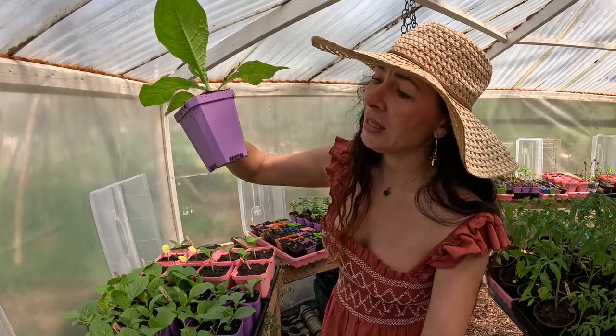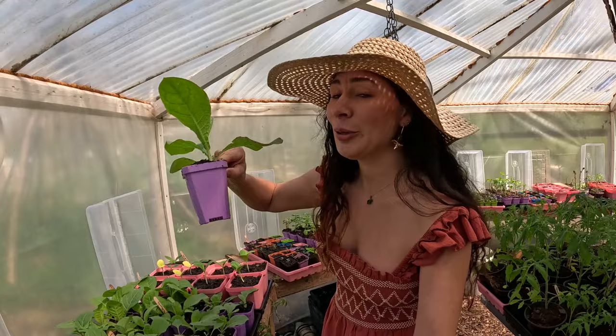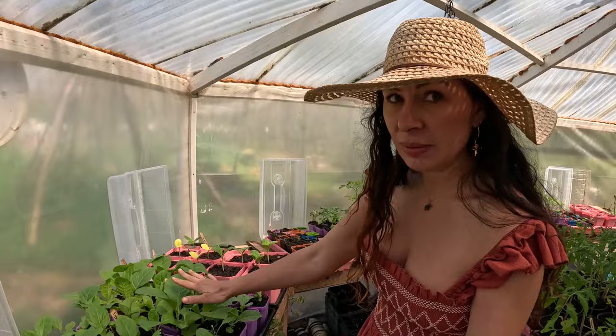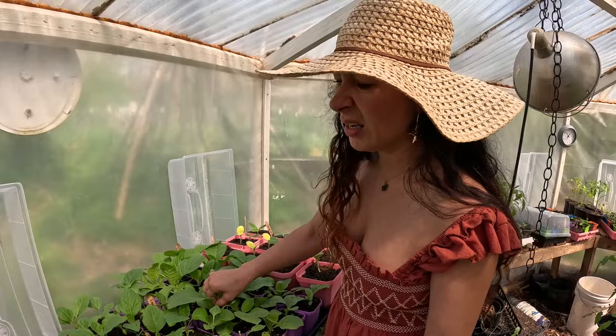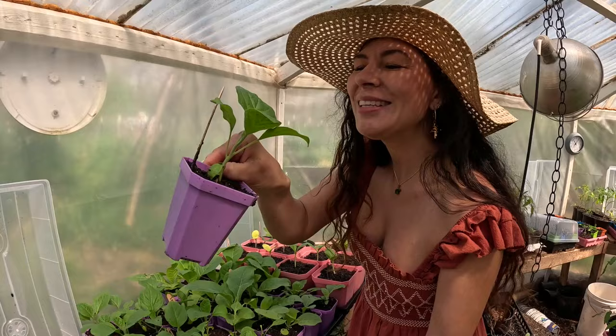I ordered these larger pots — they're over three inches — from Bootstrap Farmer just recently. Sadly they were out of pink, so I had to get purple, which is fine. Purple works too. I just recently put these guys in bigger pots, and these will probably be the pots that they stay in. When I was repotting them all, I made sure to pick off any aphids that I saw. These little aphids, they just like to suck the life out of your plant — they're like little Skeksis from the movie Dark Crystal. But this is an eggplant, and these guys are looking good as well.